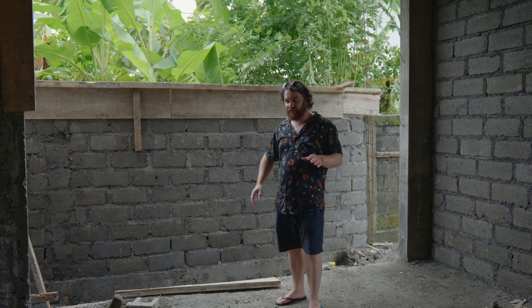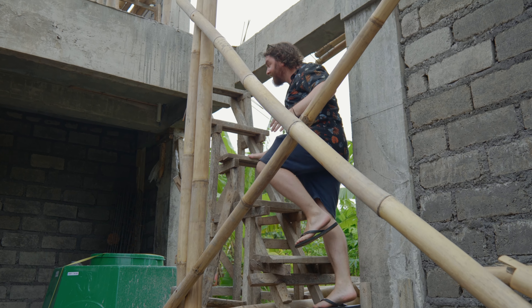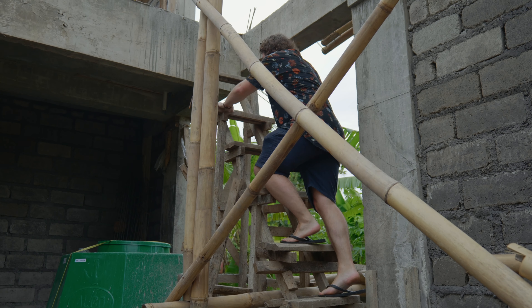Through the back here, we're actually going to have a big kind of undercover area with an outdoor lounge as well as outdoor dining, and it's going to sit right up against the edge of the pool. All the way around the back we're going to have lots of greenery, including under this undercover area and down the side as well.